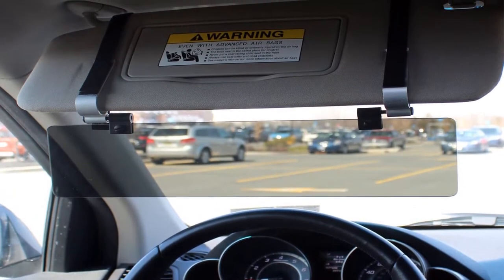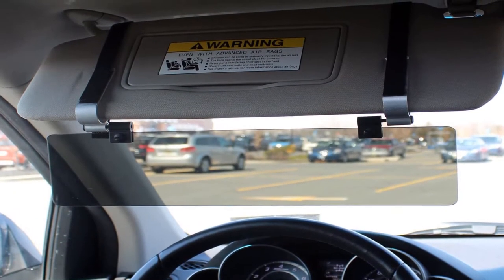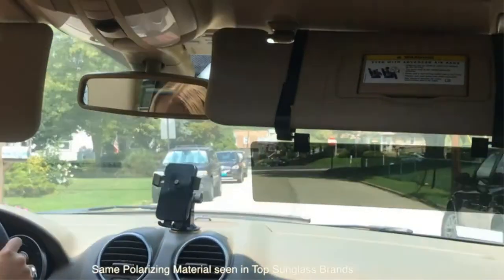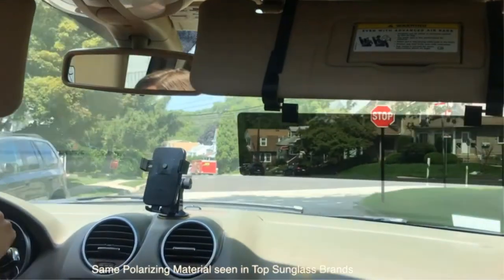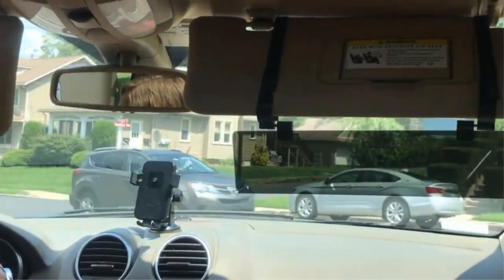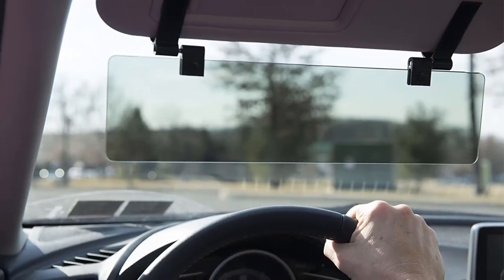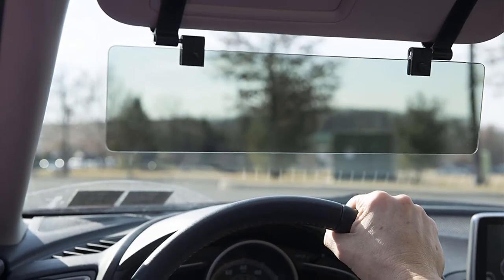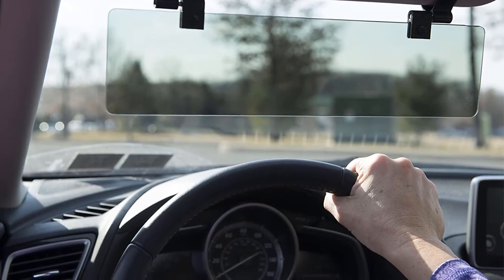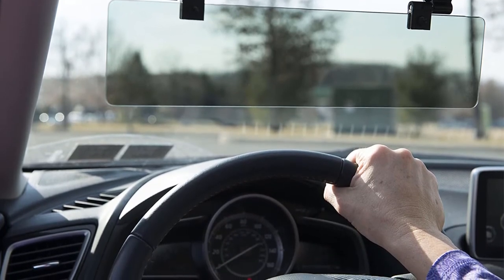The cleaning cloth helps to keep dust and fingerprints from obscuring your vision. Simply give the visor extender a quick wipe, and you will be able to see clearly while experiencing excellent glare protection. Pros: weighs just 12 ounces, cleaning cloth included, utilizes polarizing technology, reduces sun glare, does not obstruct road view. Cons: ratchet mechanism can become loose.